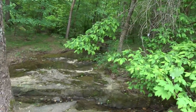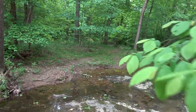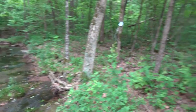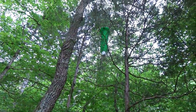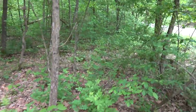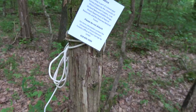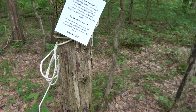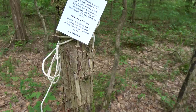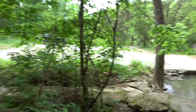I doubt anyone watching my videos is the type to trash a forest. Oh wow — there's a birdhouse of sorts on a tree over here with a note. It says: 'Notice: This trap is part of a forest pest survey project by the University of Illinois. Please do not disturb.' That is cool and interesting.